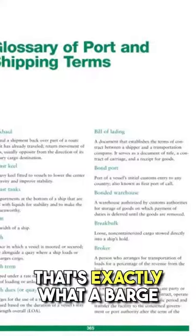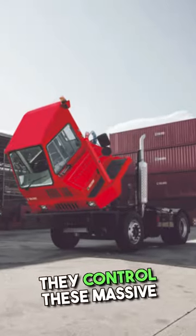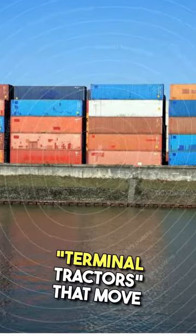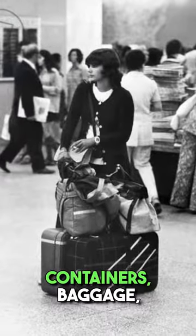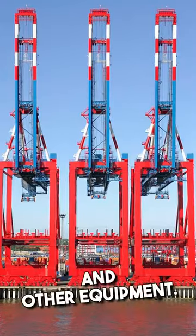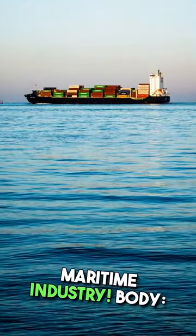Have you ever wondered what it takes to be responsible for the safe and efficient movement of cargo and passengers through a port? Well, that's exactly what a barge terminal shipping operator does. Picture this — they control these massive crane-like machines called terminal tractors that move containers, baggage, and various materials between ships, trucks, and other equipment. It's absolutely crucial in the maritime industry.